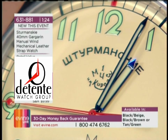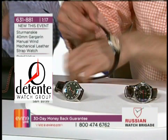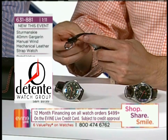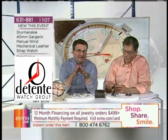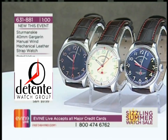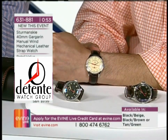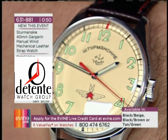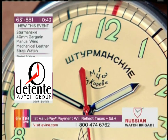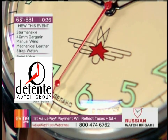That stands for First Moscow Watch Factory, Kurova. That is the original logo of the First Moscow Watch Factory in Cyrillic. You have three executions: the beige, which is closest to the original watch that Gagarin wore, and two black executions — there is a difference in the coloring of the numbers on the chapter ring, which you can tell more clearly when you see it in person. At the bottom of the dial is the original Stramansky logo, which is quite different from today's logo of Stramansky.